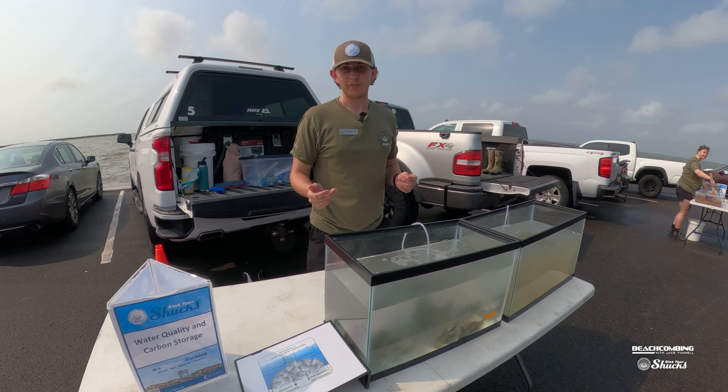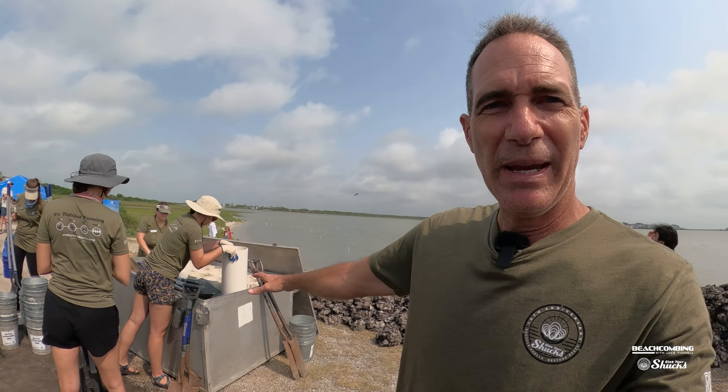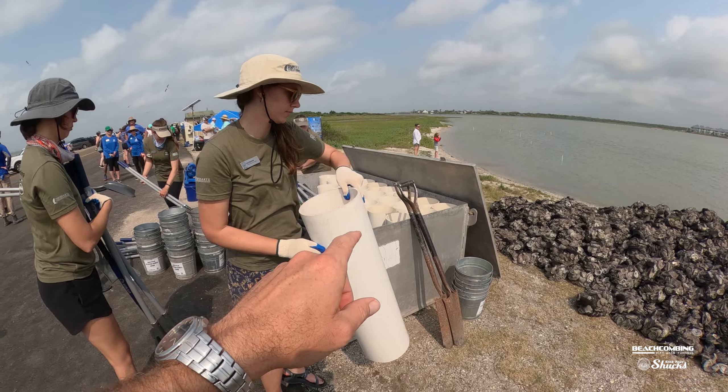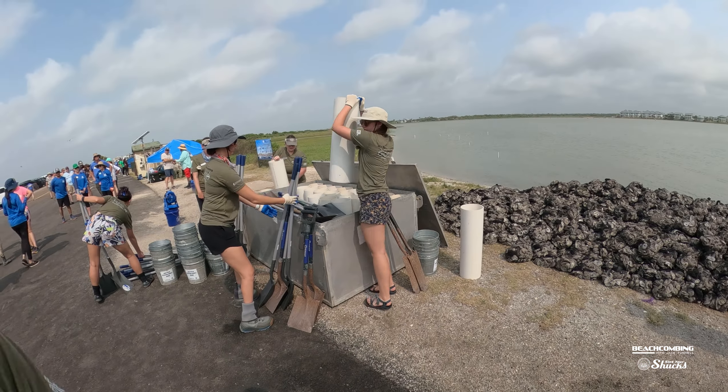At the end of the event all the stuff has to be taken down. They have a big metal box to put all the PVC pipes, shovels, buckets, and everything in, because there's an event coming up next week that will do this all over again — it's an opportunity for more community members to come out and try to protect the habitat. That's it for this week's episode of Beachcombing — we'll see you next week!